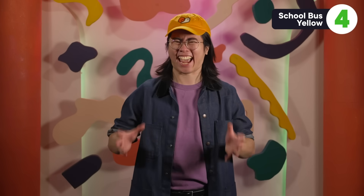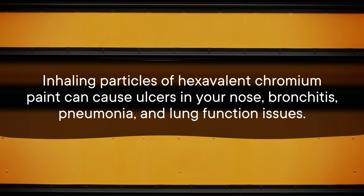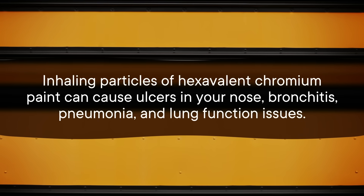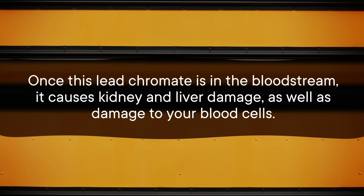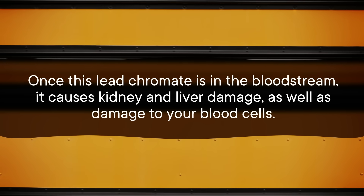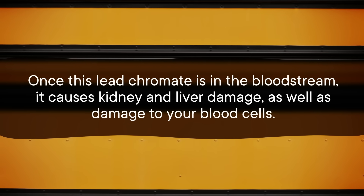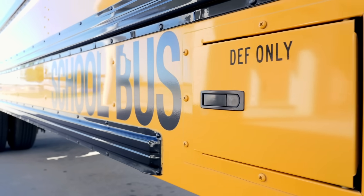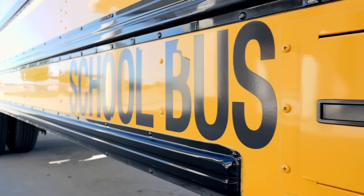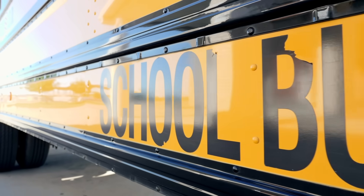But that doesn't change how very toxic the hexavalent kind is. Inhaling particles of hexavalent chromium paint can cause ulcers in your nose, bronchitis, pneumonia, and lung function issues. Once lead chromate is in the bloodstream, it causes kidney and liver damage as well as damage to your blood cells. Chronic exposure also correlates with development of many different cancers because it can mess with your DNA and lead to mutations. And as a final bonus, it's neurotoxic. Which is why these days, school buses tend to be painted with specialized automotive paints that are acrylic-based and chromium-free.